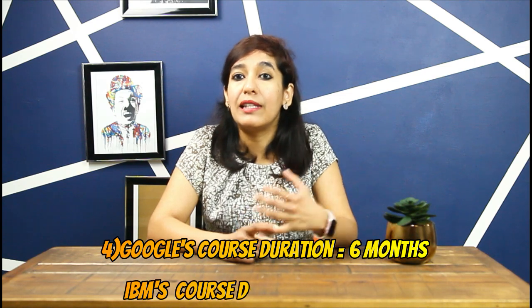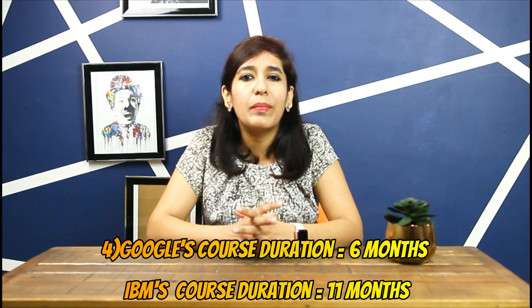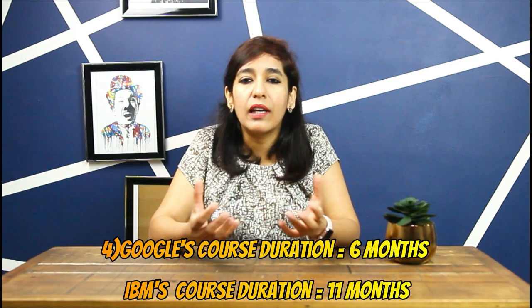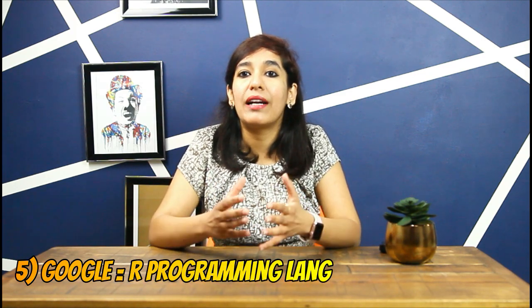Reason four: Google's course duration is six months, which is significantly less than IBM's 11-month commitment. In a busy schedule, committing to 11 months is a lot — you may lose focus and become less motivated over time.